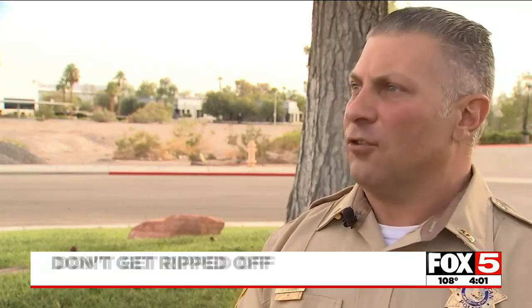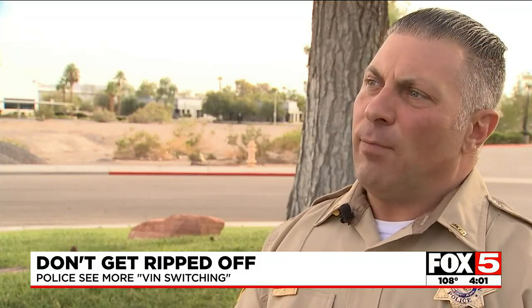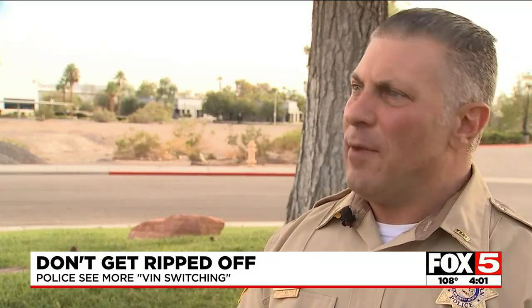One of the main tips we tell people: if they're going to do a private sale, or buy from a private person, go to the DMV and have them do a VIN inspection. Because if you buy a VIN-switched vehicle, you may think that you have a legit title and a legit vehicle, but once it's found out that the vehicle is actually stolen, you're out completely.